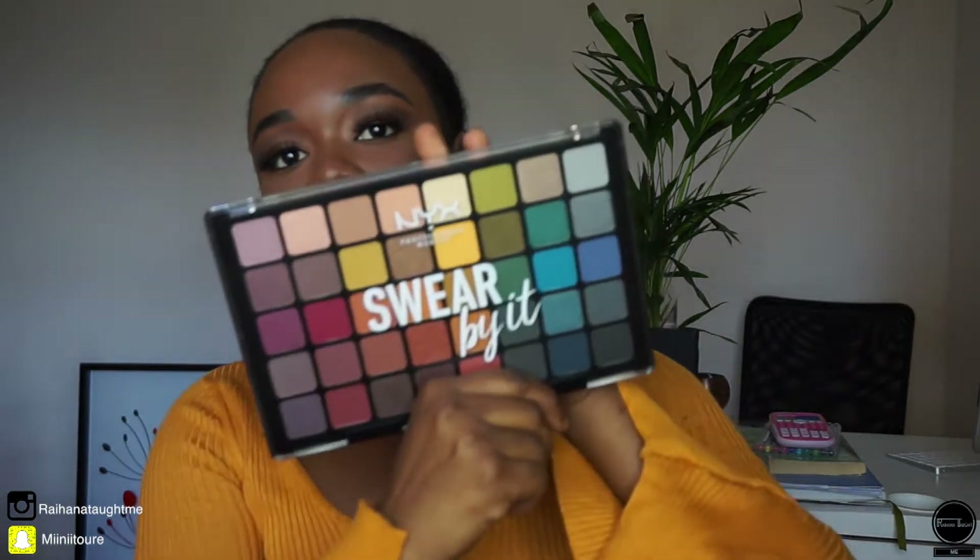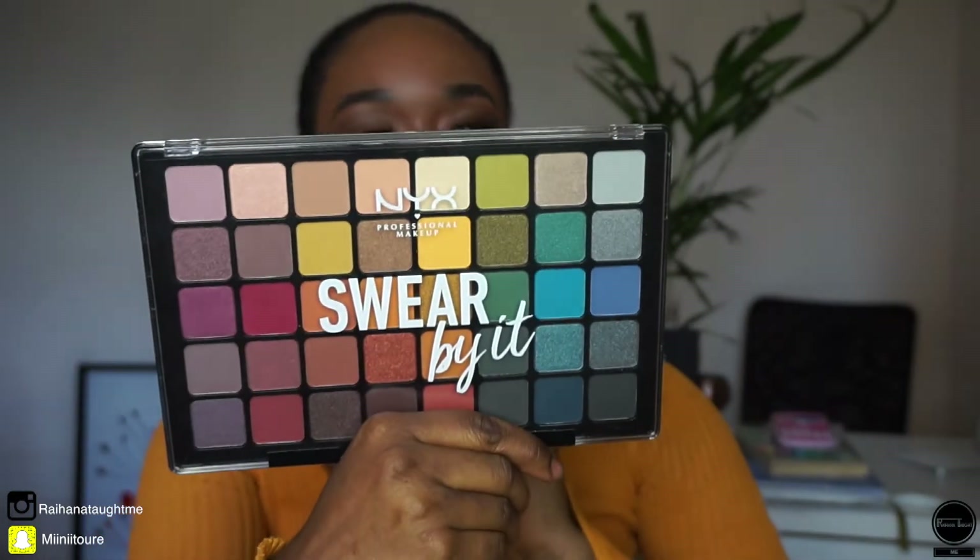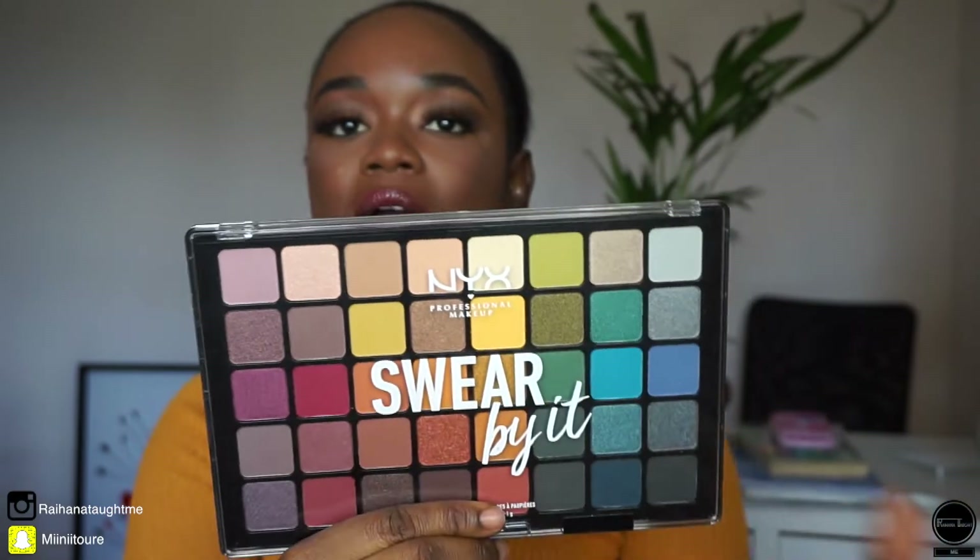Last but not least, I got this makeup palette. I've been getting so many makeup palettes — like why am I buying palettes from Monday to Sunday? But I really want to experiment more with my eyeshadow and try new things. I got this palette that says 'Swear By It.' It was actually the lady that was helping me find the primer who recommended it. It has 40 colors and looks like it could be nice for winter and autumn — it goes from lighter to warmer colors.